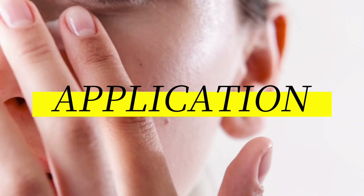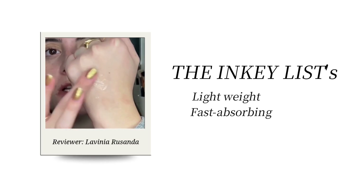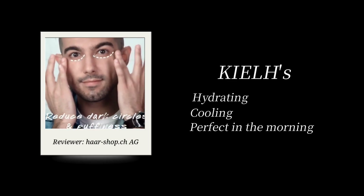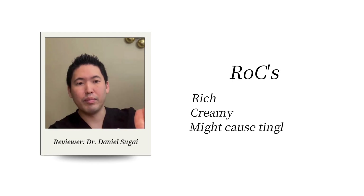So, how do they feel to apply? The Inkey List is lightweight and fast-absorbing with a slightly tacky finish. Kiehl's is hydrating and cooling — perfect in the morning. RoC is rich and creamy, and may cause tingling from the retinol, especially early on.